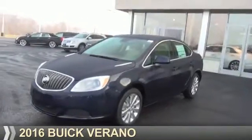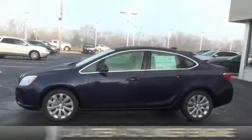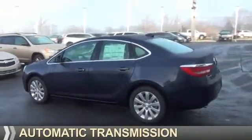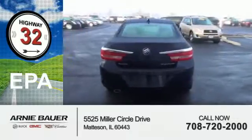Presenting the 2016 Buick Verano. It's powered by front wheel drive, a 2.4 liter 4 cylinder engine and an automatic transmission. Great fuel efficiency saves you money by requiring fewer trips to the gas station.